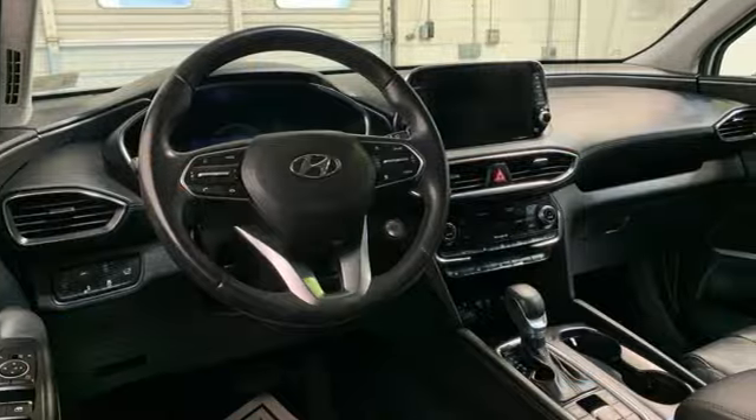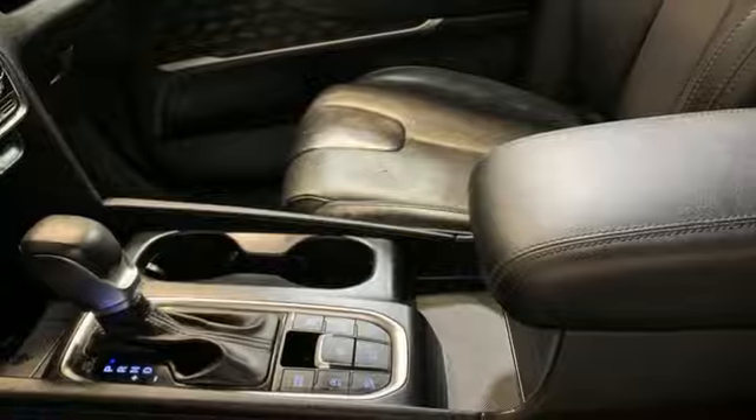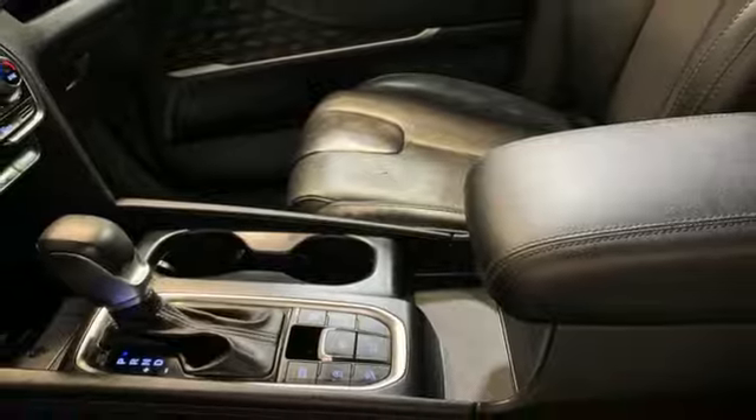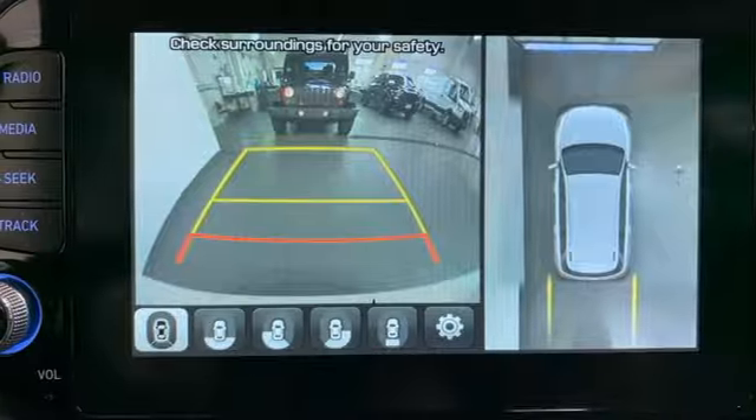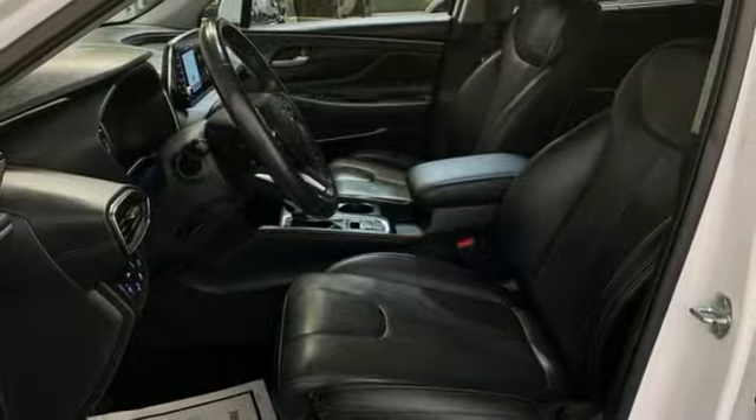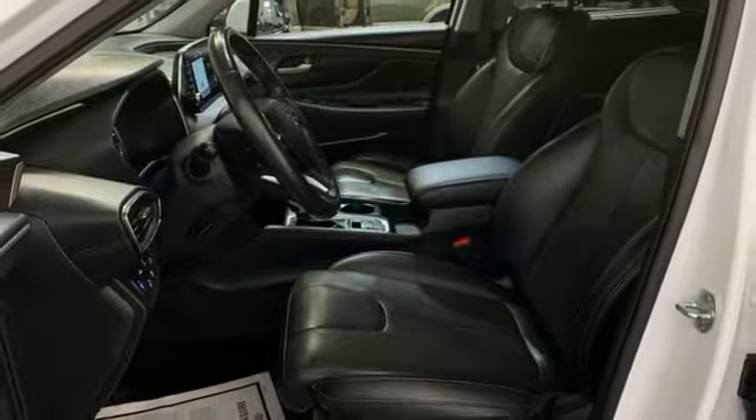Rear parking sensors, dual zone climate control, doors and push button start, proximity key, external memory control, first and second row express open and close, sliding and tilting sunroof, and wireless phone connectivity.